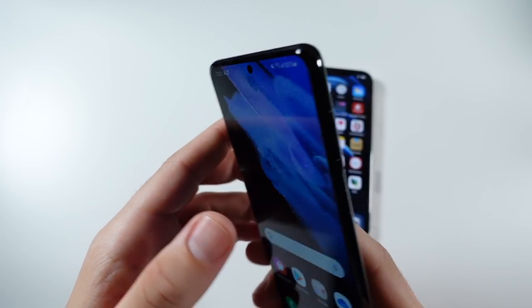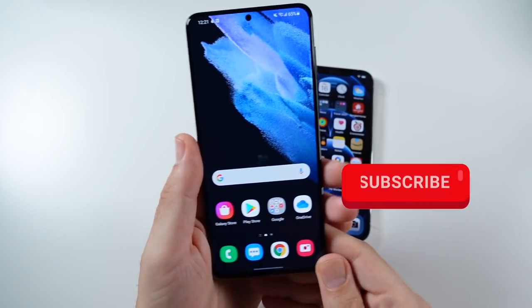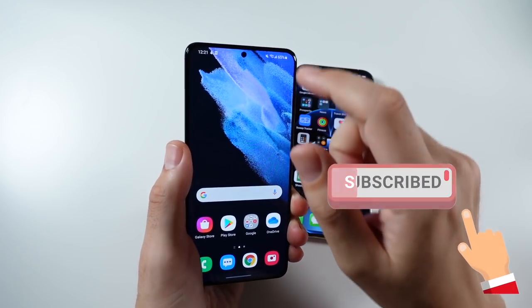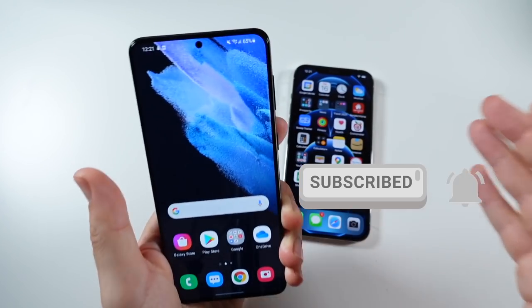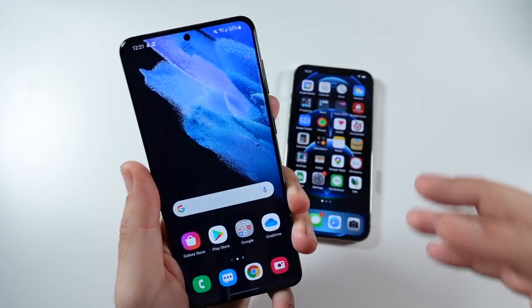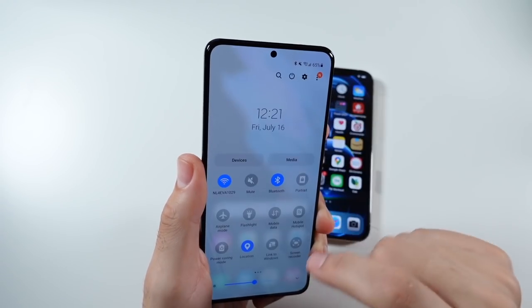10 reasons why Samsung is better than Apple. We'll begin with the first reason why Samsung is better than Apple in 2021. And before you get in your feelings, I will be doing why Apple is better than Samsung tomorrow. This is a throwback to a video I did a couple of years ago, and we're doing an updated version here.